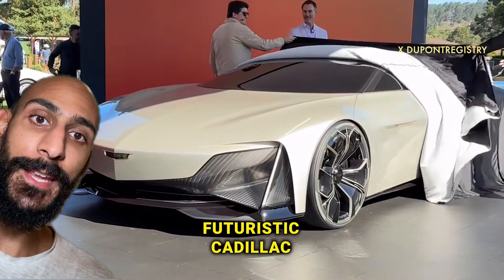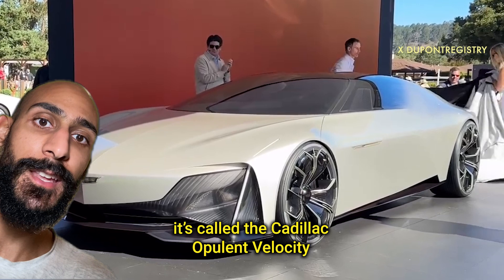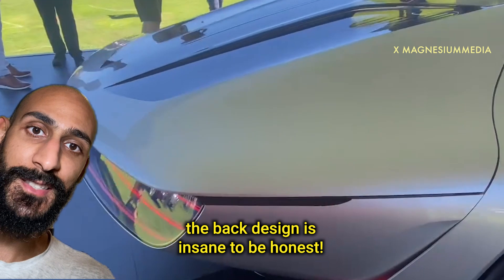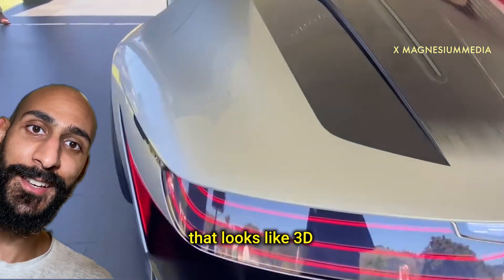A brand new futuristic Cadillac has been revealed — it's called the Cadillac Opulent Velocity, basically a mix of luxury and high performance. The back design is insane; I've never seen a backlight that looks 3D like this one.